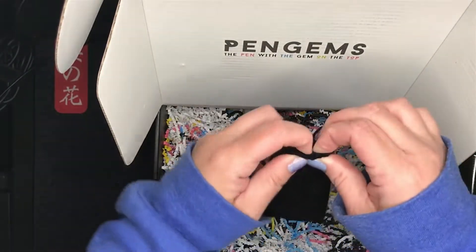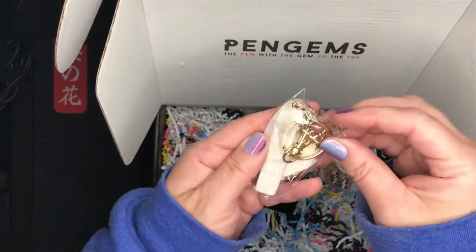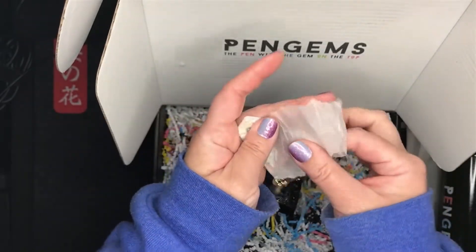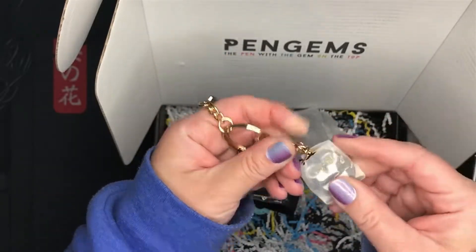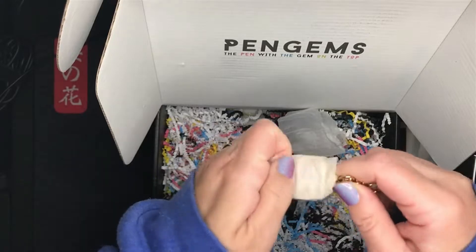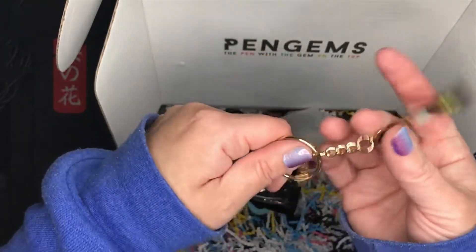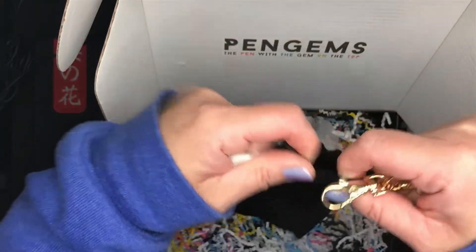Okay, that's really neat. I might keep that. Then there's this little bag — this looks like a key chain. It's gold, it says Pengems on it, and the little penguin has sunglasses on. So that's cute. It came in this little black bag.